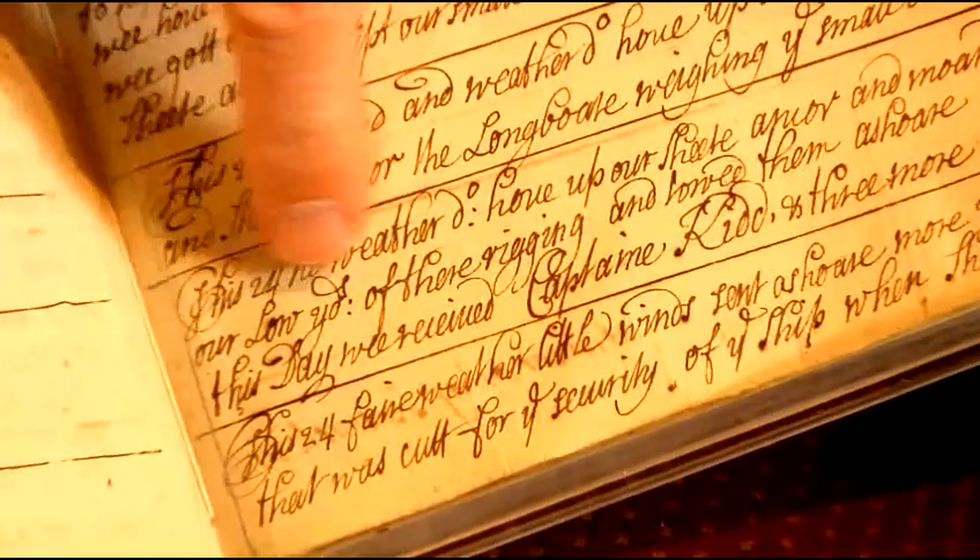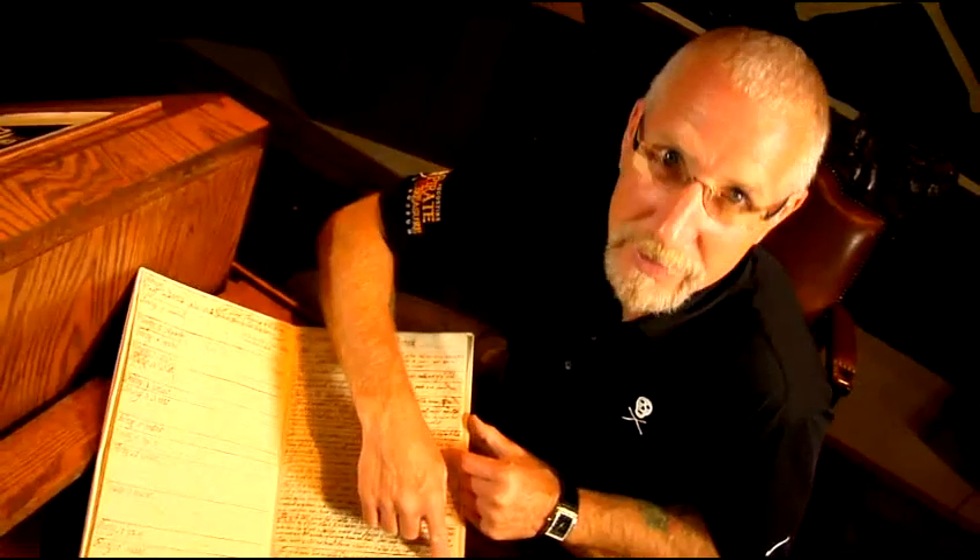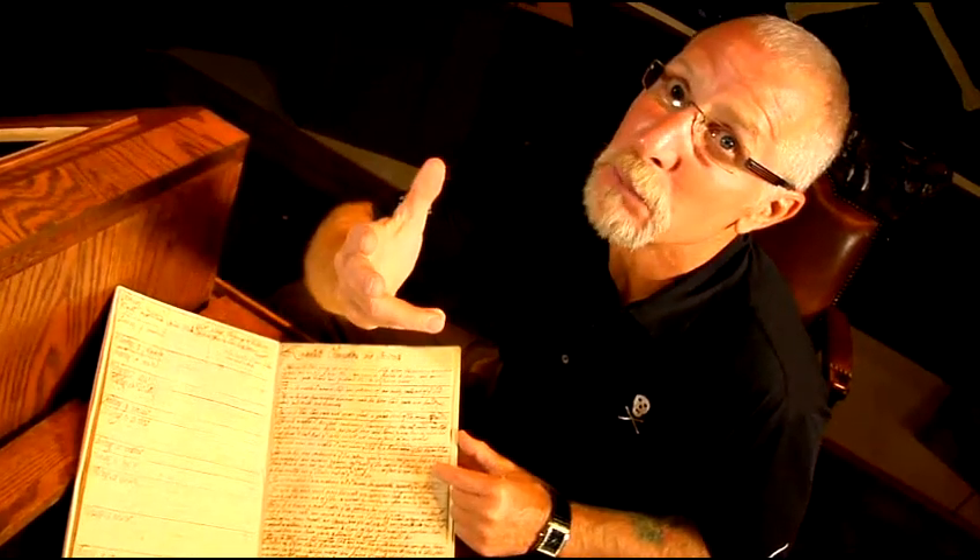This rare journal describes the last voyage of Captain Kidd in 1699. He was taken prisoner in Boston, then transported across the Atlantic to Execution Dock in London to be hung in 1701. Check this out: 'This day we receive Captain Kidd and three more on board as our prisoners.' Not all pirates retired under a palm tree — some dance the hempen jig.